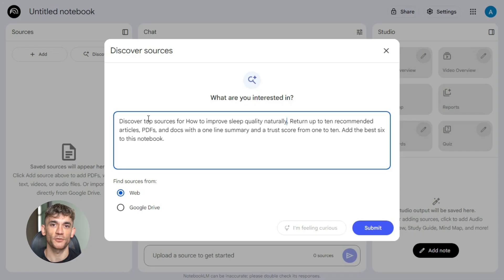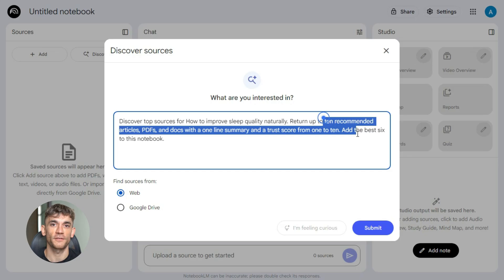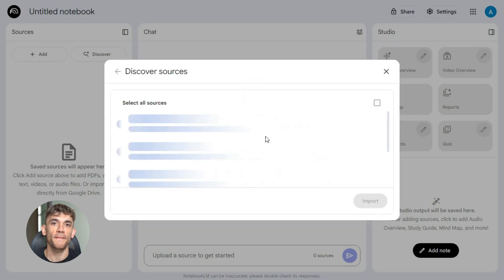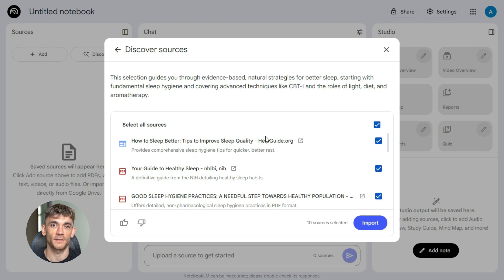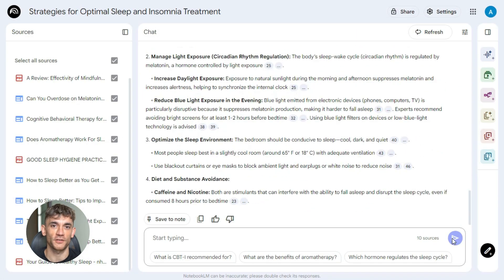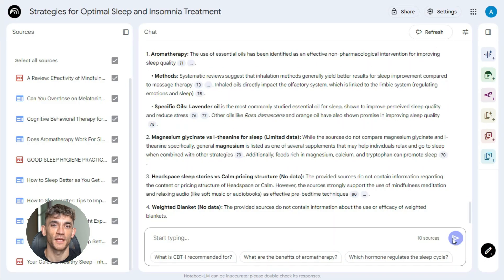But you're not done yet. You need to actually pull in those sources. Use the Discover feature and paste this prompt: 'Discover top sources for [your topic]. Return up to 10 recommended articles, PDFs, and docs with a one-line summary and a trust score from 1 to 10. Add the best six to this notebook.' NotebookLM will scan the web, find articles, rate them, and add the best ones to your notebook. This happens in like two minutes — you just built a research library that would have taken hours manually.